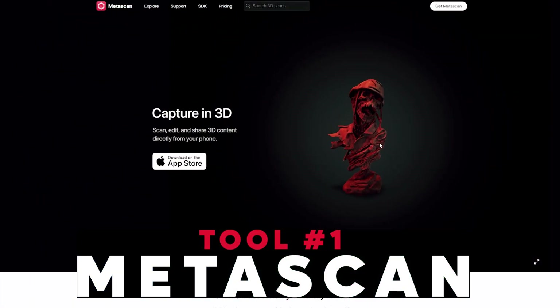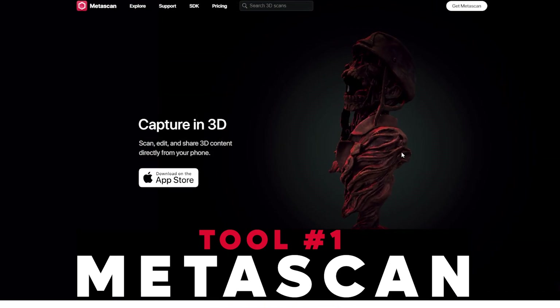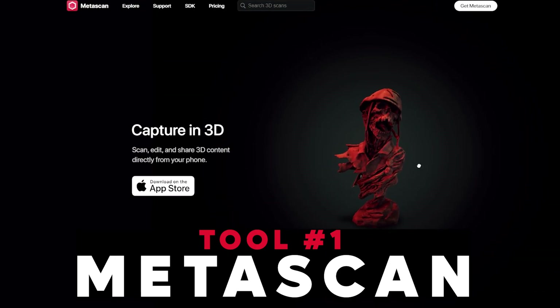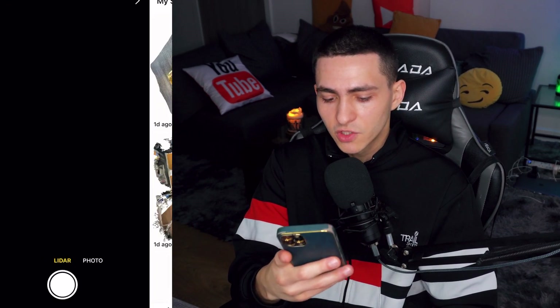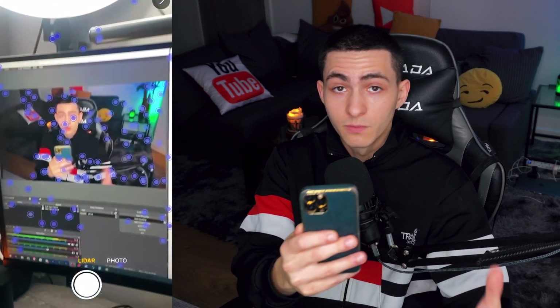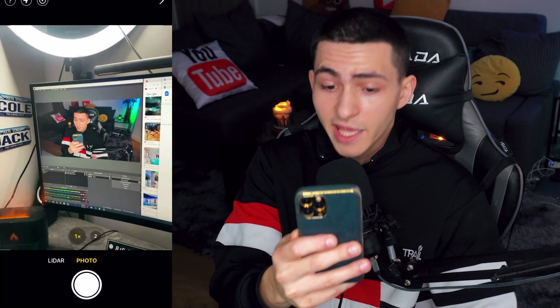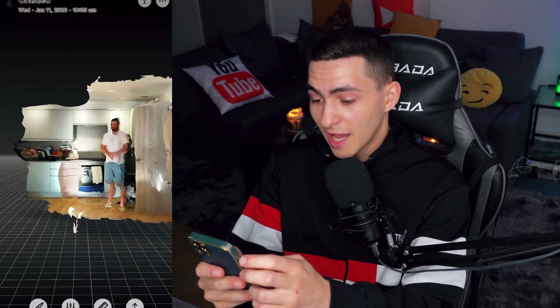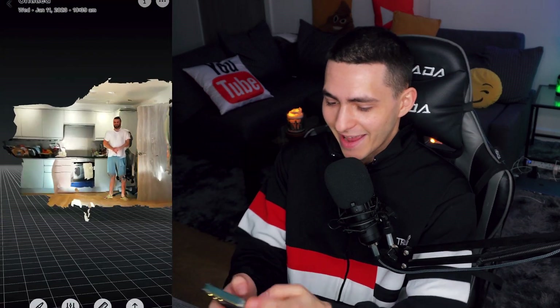Number one, we're talking about MetaScan. MetaScan lets you scan any object, any room, pretty much anything, and turn it into a real high-quality 3D model. It's actually an app. There are two different modes: LiDAR mode, which scans whatever's in front of you and is good for rooms and big objects, and photo mode, where you take a bunch of photos of something and it turns it into a 3D model.